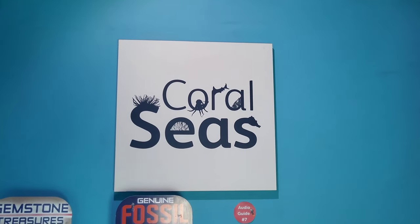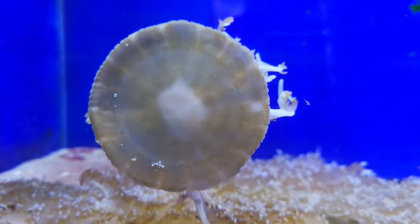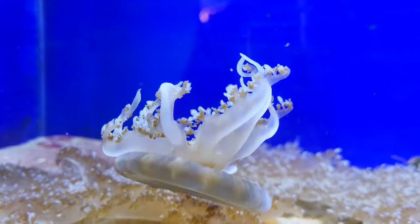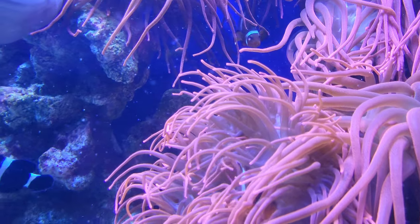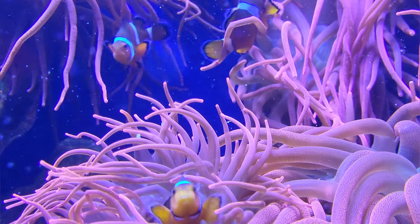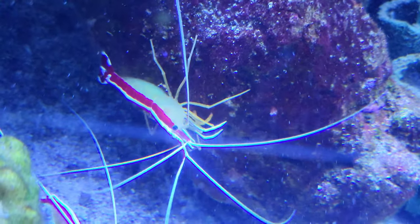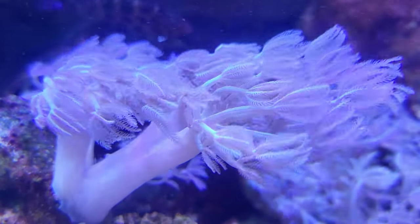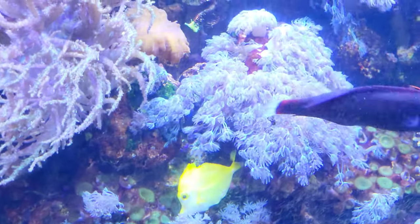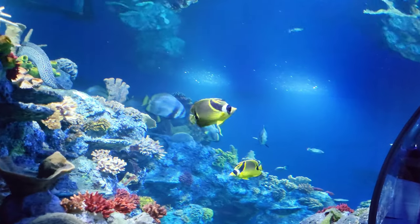The centrepiece of Bristol Aquarium has to be the enormous coral seas display. No coral seas display is complete without a beautiful clownfish tank. This amazing area, themed on a warm-water coral reef, provides a home for over 250 marine animals. Arguably the most popular display in the aquarium is the awe-inspiring underwater tunnel, which gives you a great chance to see some stunning sea creatures up close as they swim right over your head.